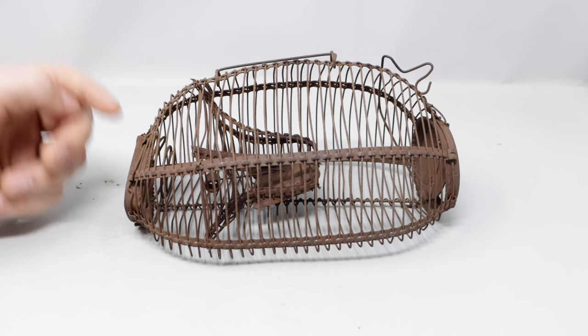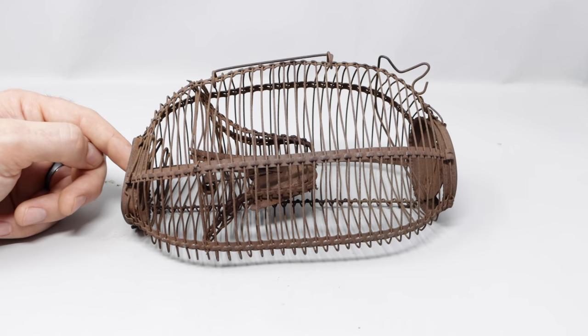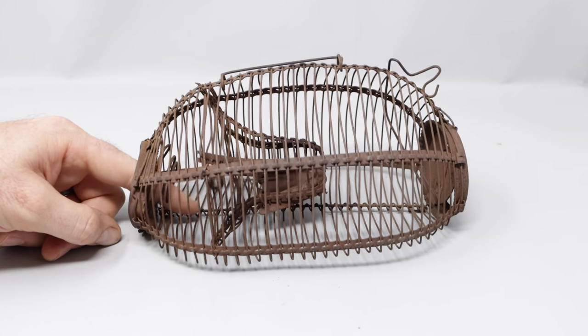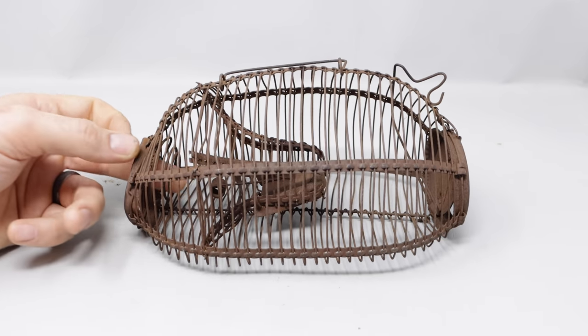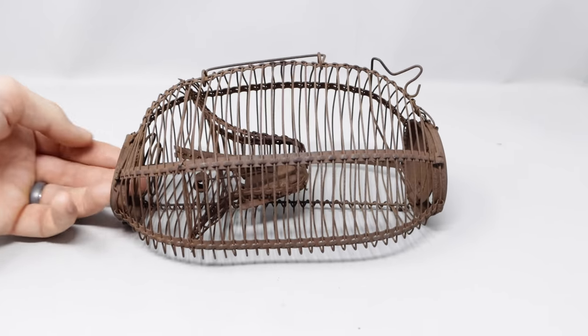Our poor skunk and opossum didn't get a mouse meal because a great big greedy rat came and ate all five mice before the other animals could get there. Overall, I wasn't very impressed with this style mousetrap. It might be because it's kind of rusty and the door didn't work very well, but I think the problem is this wire cone needs to be pulled out and maybe adjusted. I've tested out many antique mousetraps — some of them work well, and some of them need a little fix like this one.